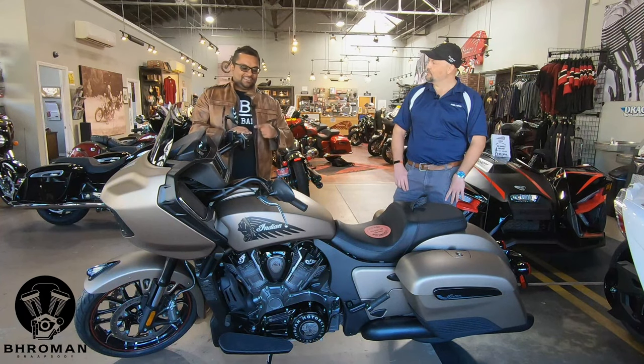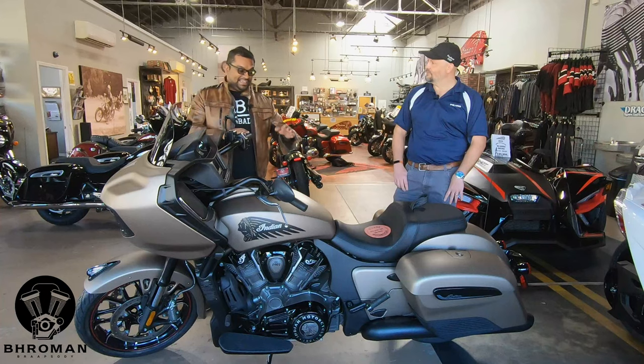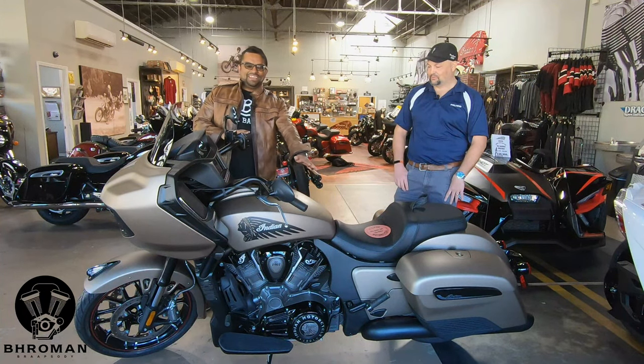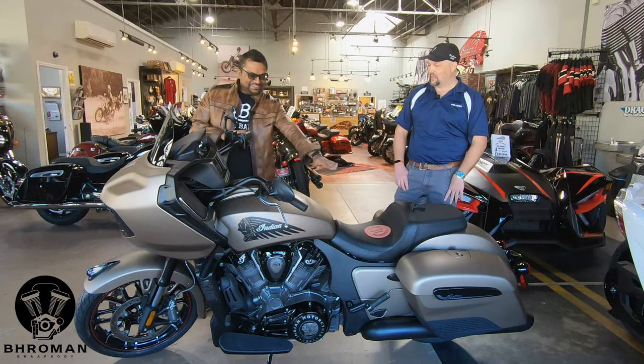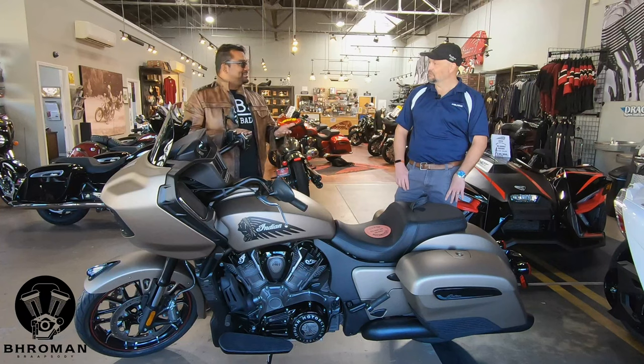I'm sure you guys can see it on the video. We are indoors with some natural light. Just look how beautiful this color looks on this curve. I love this tank and the little curves here. But that's not the only thing that's unique or cool about this bike — it's got some other new features.